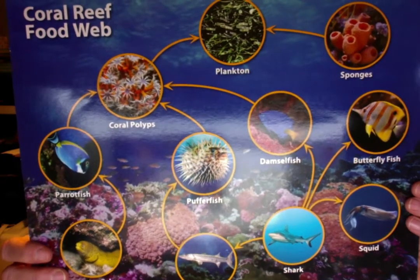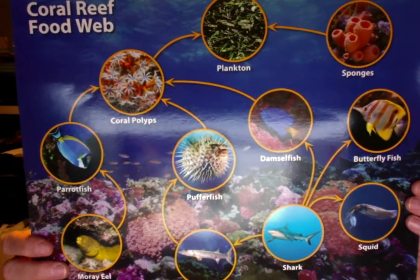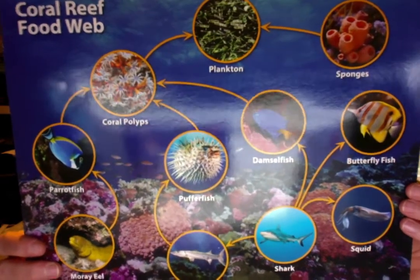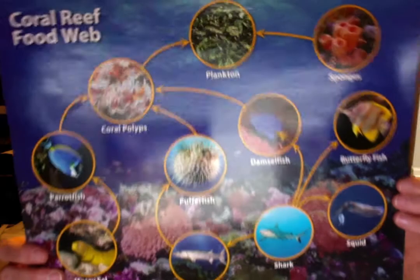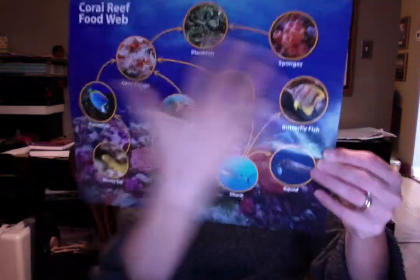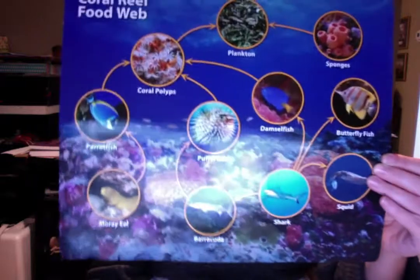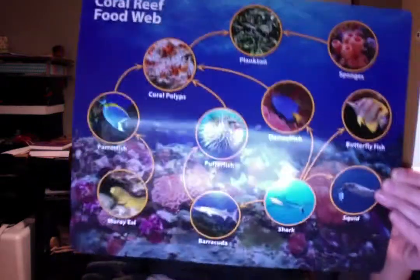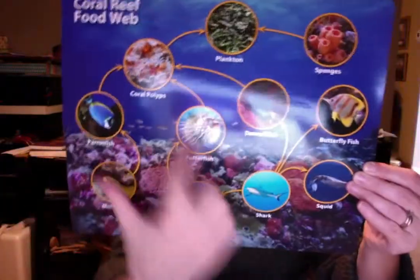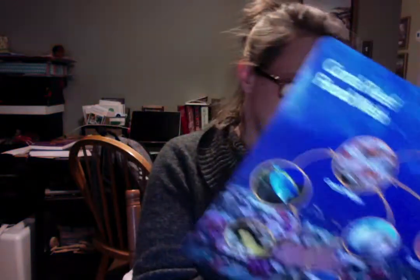If there are no tiny plants and animals, the coral polyps won't have food to eat. If the coral polyps disappear, what will the small animals eat? That's why it's important to protect all the plants and animals in the food web. The food web represents all the different foods that the animals eat in the coral reef. They're all important because if one part is missing, it's a chain reaction — the others don't have what they need, and they could die out.